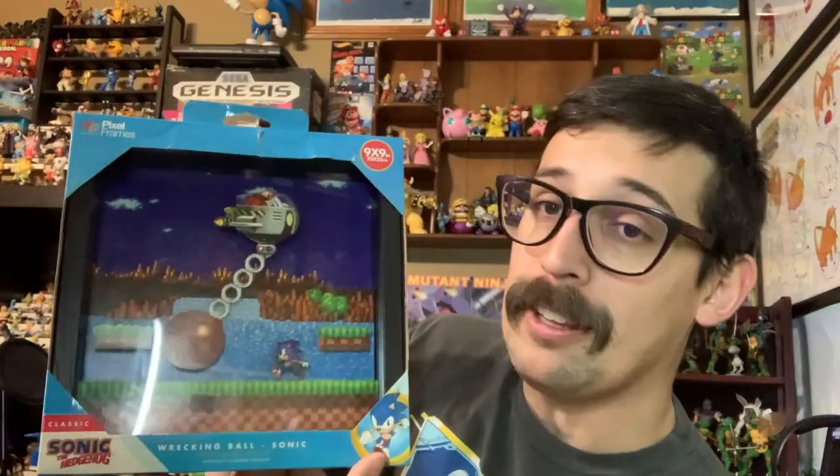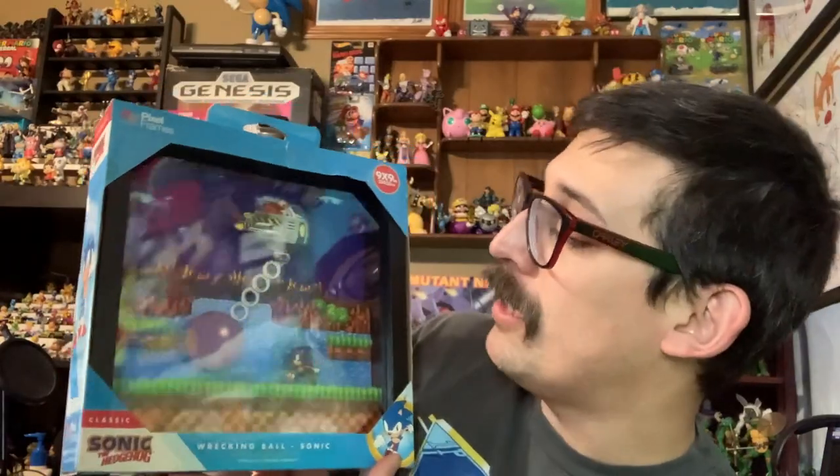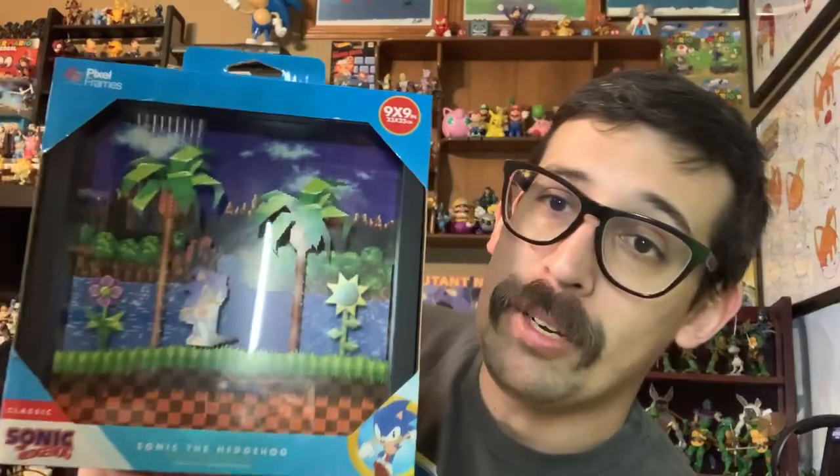First we're going to look at this — it is a pixel frame depicting the first ever battle between Sonic and Dr. Robotnik in the first 16-bit Sonic game in Green Hill Zone. We're also going to take a look at this one they sent, which is again in Green Hill Zone, Sonic doing his idle pose.